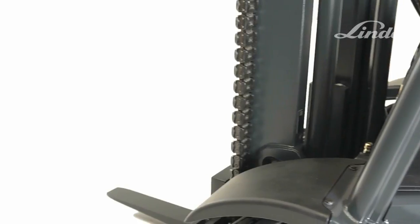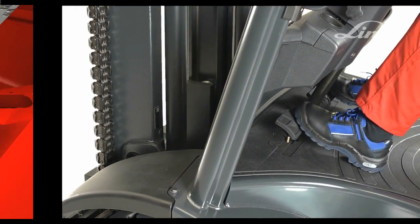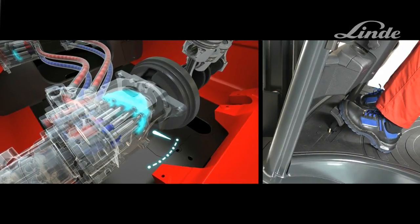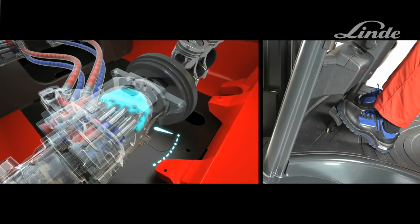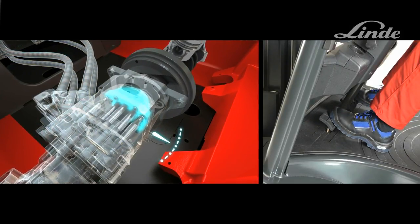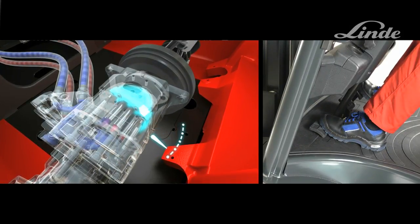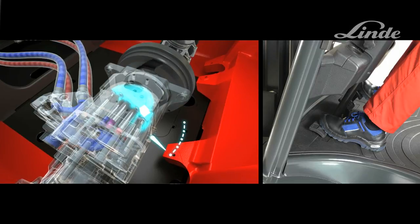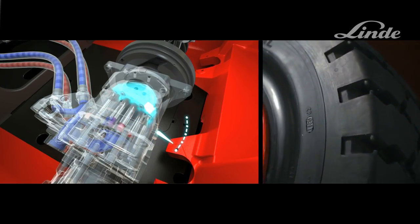The Linde twin pedal driving control allows precise operation in both directions. By pressing on the right-hand pedal, the swash plate swivels and the truck accelerates steplessly in the forward direction. As soon as the pedal is released, it returns to the neutral position and the truck smoothly decelerates to a stop. By pressing on the left pedal, the swash plate pivots in the opposite direction, causing the oil to flow in the reverse direction, and the truck then drives backwards.